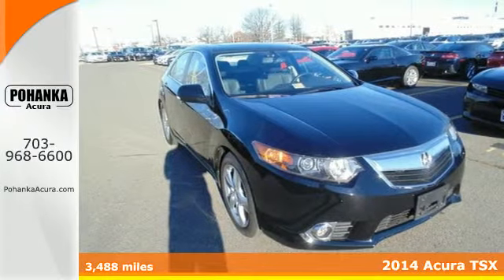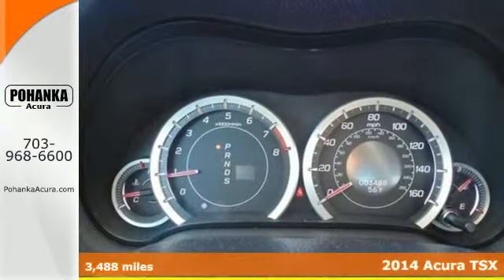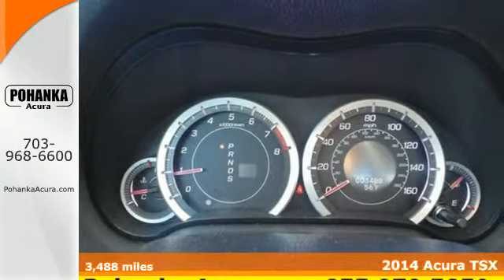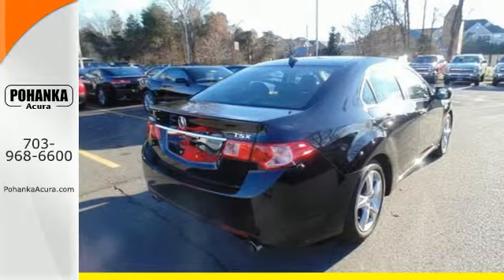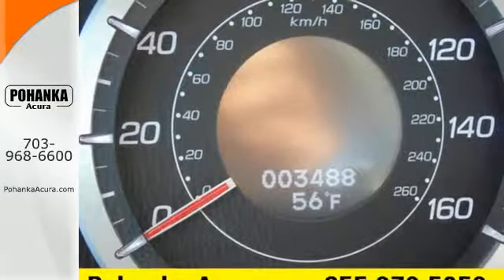Here's a 2014 Acura TSX. Modern luxury combines with supreme safety. The sleek lines, heated mirrors, high-intensity discharge headlights and power moonroof will have you in awe.